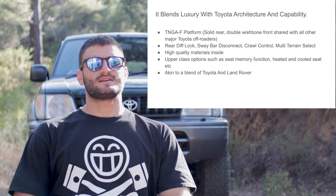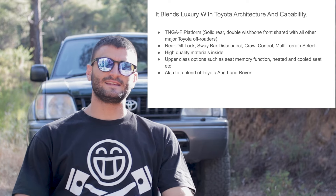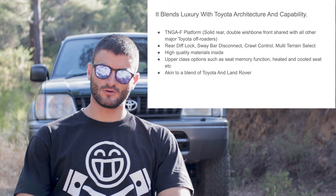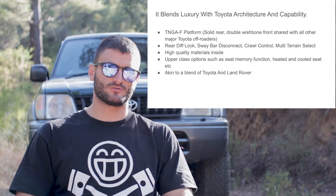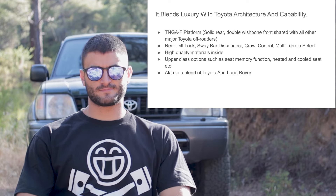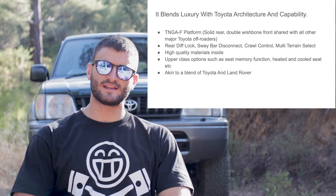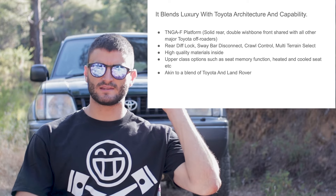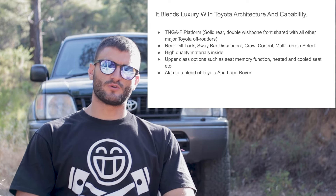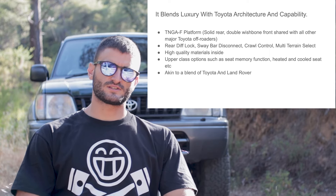The 4Runner, the Land Cruiser, and the Tacoma are all based on Toyota's TNGA platform. This means that the new 4Runner is still a body-on-frame vehicle, with a separate chassis and a body that sits on top, a solid rear axle, and independent double wishbone front suspension. This is the way Toyota has been doing the design of their rugged off-roaders since the early 1990s — pretty much since the vehicle behind me right here, a 90 series Land Cruiser Prado. This is where it all started.